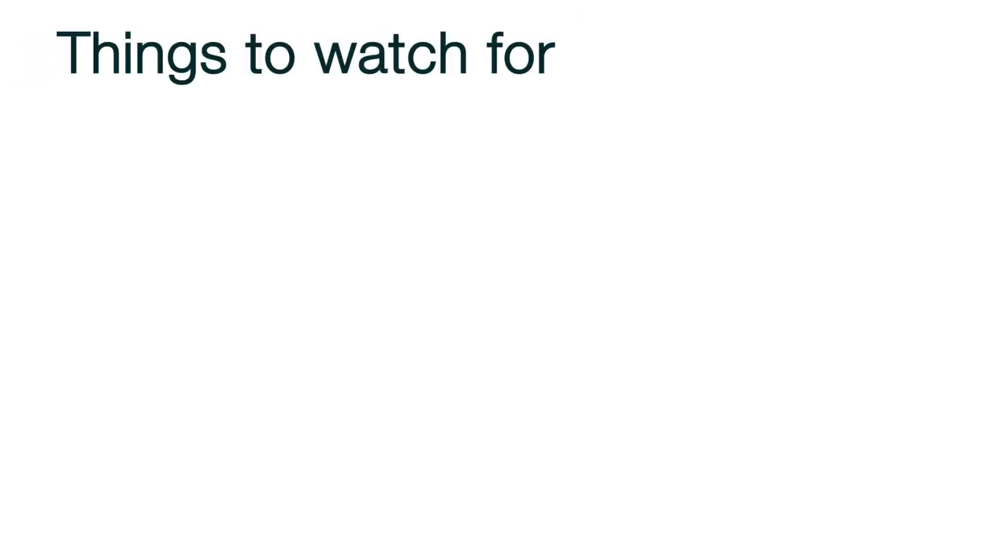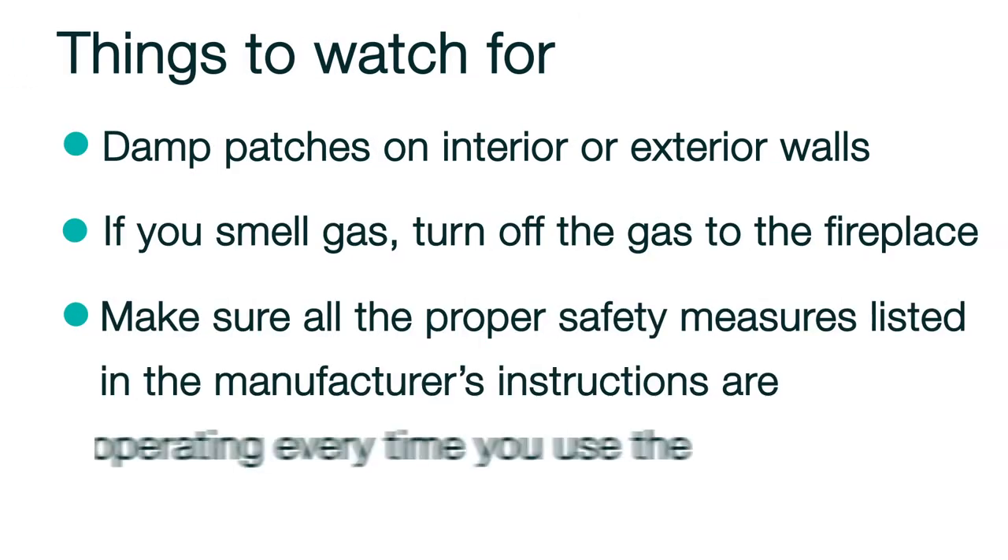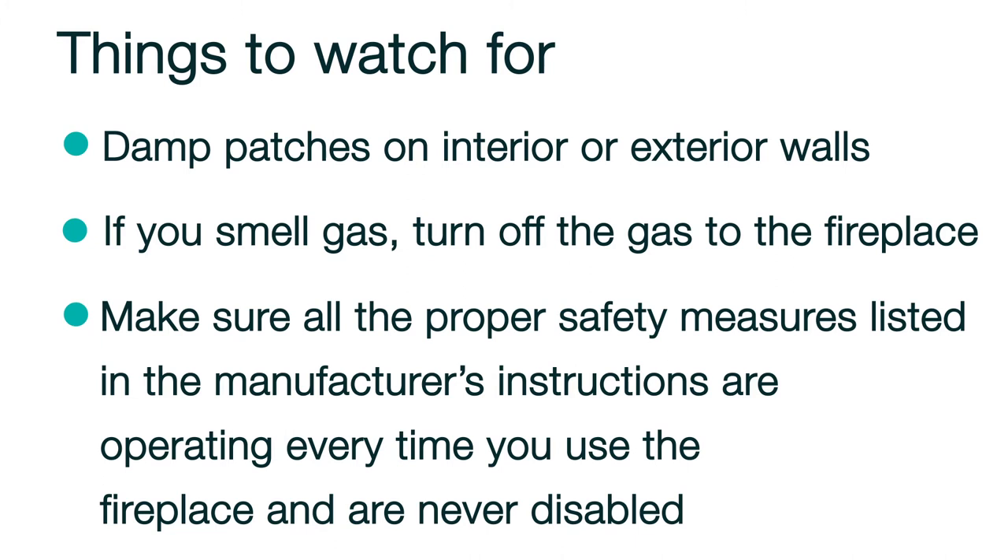Gas fireplaces are a great option if you don't want to deal with gathering firewood, but still want the warmth and beauty that a fireplace brings. Just make sure to follow all the instructions for lighting the fireplace from the fireplace's manufacturer. If you have a gas burning fireplace, you need to watch out for damp patches on interior or exterior walls that could mean there is a leak. If you smell gas, turn off the gas to the fireplace and contact your gas company immediately.